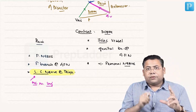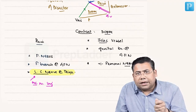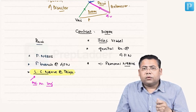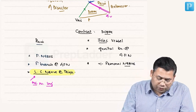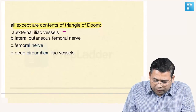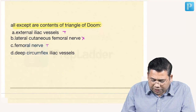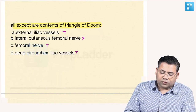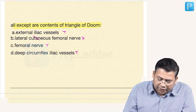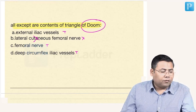When fixing the mesh, if you go below the iliopubic tract and place a tacker or a suture, you will impinge the nerve and this causes CPPS — chronic pelvic pain syndrome. For the MCQ: external iliac vessels — true; lateral cutaneous nerve of thigh — no, it is a content of the Triangle of Pain, NOT the Triangle of Doom. Femoral nerve — yes, plus or minus. Deep circumflex iliac vessels — also remember.